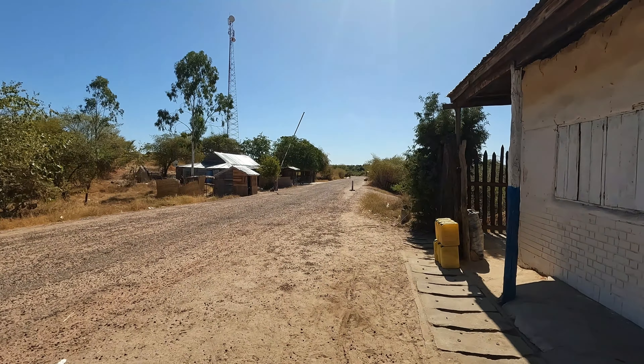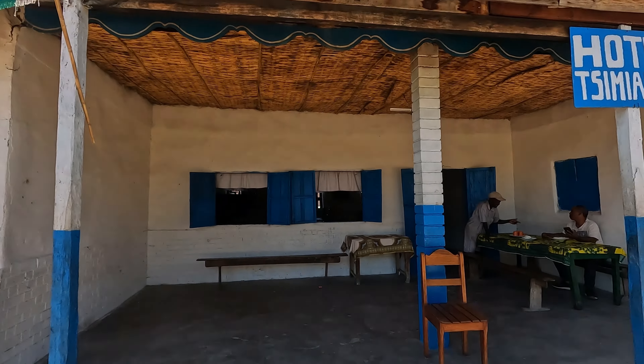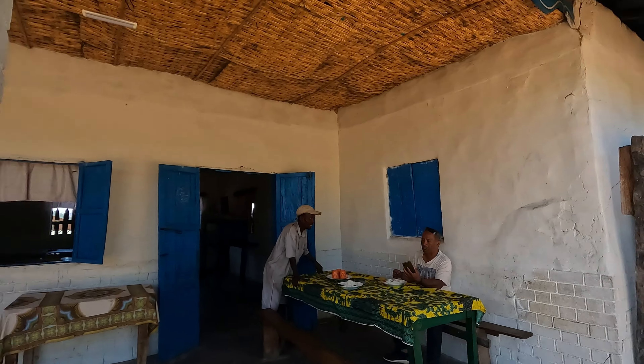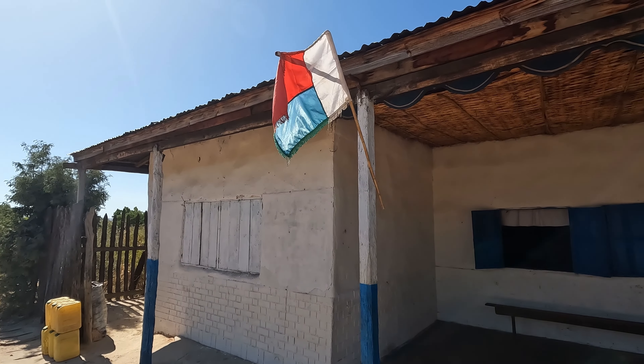We've stopped at this small village, probably only half a mile long — from that gate all the way to where that truck is. It's just four little restaurants, a couple of hotels, and some snack shops. We've stopped here for food. A plate of rice, beef, and chicken is traditional Malagasy food and it's only about a dollar. I'll show that to you now.